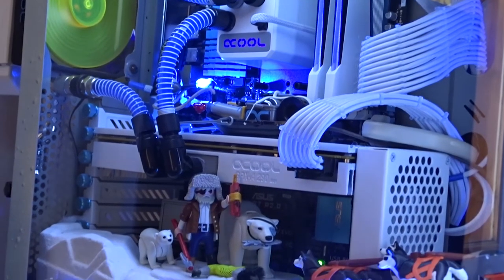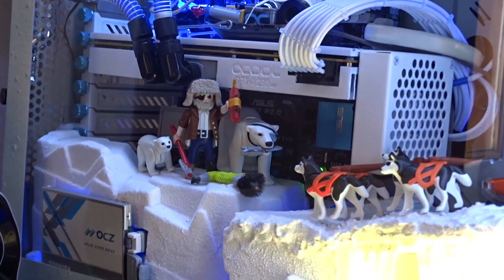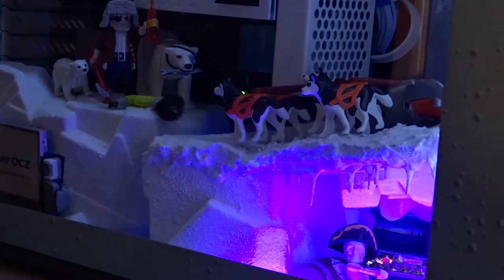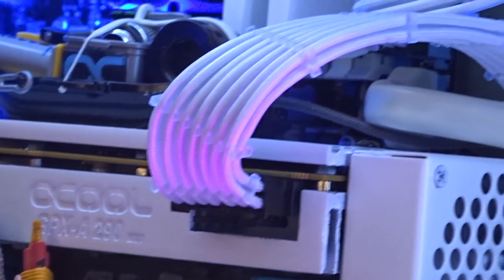Once the system was built and put together — with the majority assembled by Leah herself, even down to seating the CPU and applying the paste — they could finally set their focus on getting the wintery wonderland theme finished. Using lots of foam, plastic, and canned snow, they were able to create a fantastic winter world.